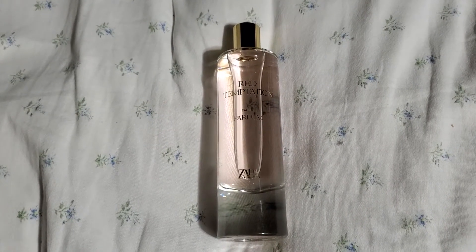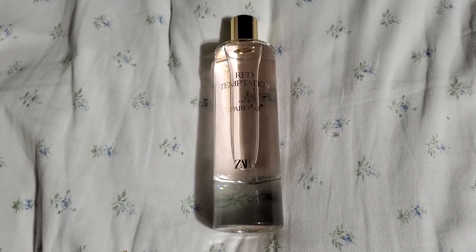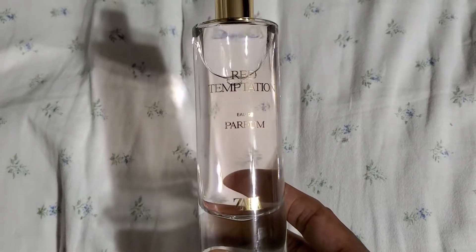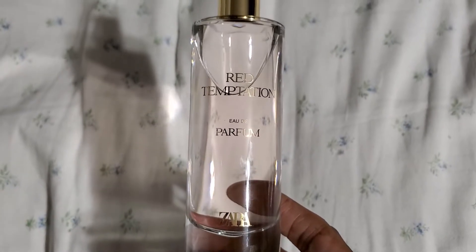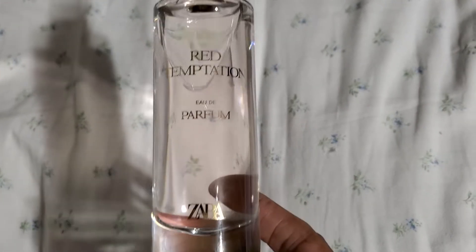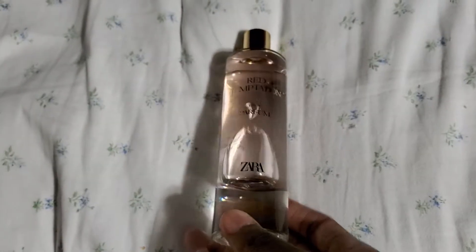Hi guys, good evening. I wanted to come here tonight and just make a short video about this fragrance I just recently purchased. It's from Zara and it's called Red Temptation, as you can see there. I just wanted you to see the Zara logo at the bottom — it's called Red Temptation.